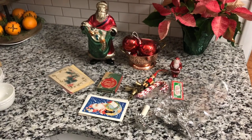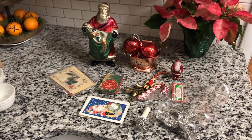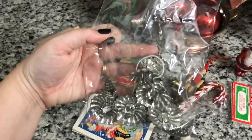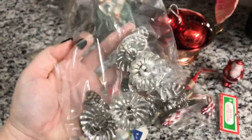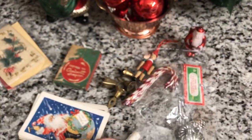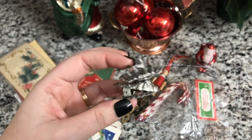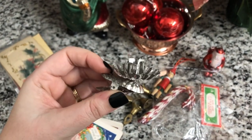Now on to my little antique vintage haul. Most everything is from an antique mall near me and then I have some Facebook Marketplace finds. First up: this bag of vintage candle clips. My mom uses these on one of her Christmas trees — she always has for as long as I can remember. They have a definite Williamsburg-inspired vibe. I don't know how old they are but they were only five dollars.